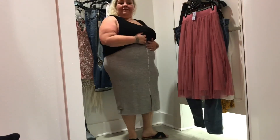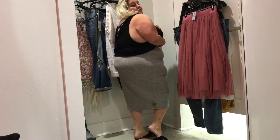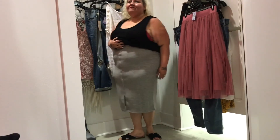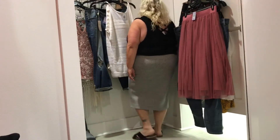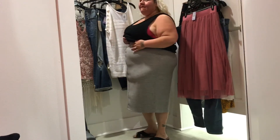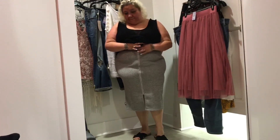Ribbed front pencil skirt — $48.90, wearing it in a 4X. Key features: rib knit, thick waistband, and front zip. This is so sexy and feels so comfortable — it accents my curves exactly the way I want. The zipper is amazing. I had to buy it!